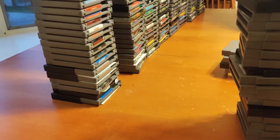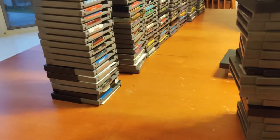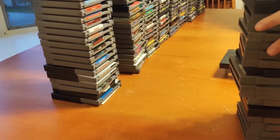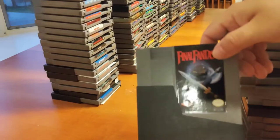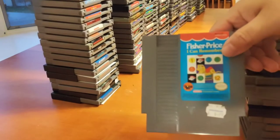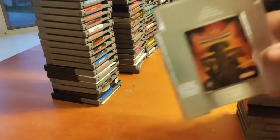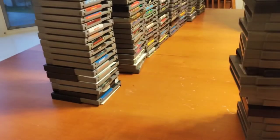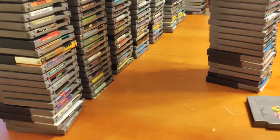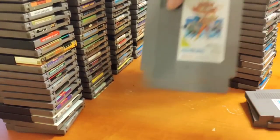Family Feud, Ferrari Grand Prix Challenge. Fester's Quest — another game I could never really get anywhere with when I played it back in the day, but I'm definitely going to go back to it. Final Fantasy, Fisher Price, Firehawk, Flintstones: The Rescue of Dino and Hoppy, Flying Dragon, Flying Warriors.